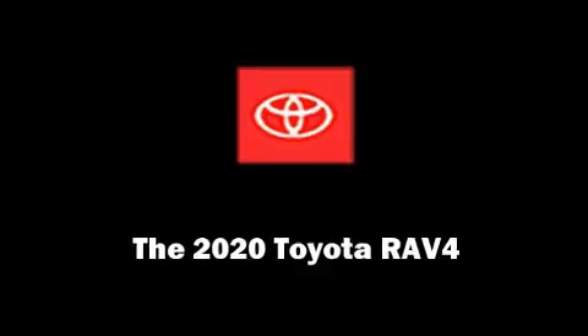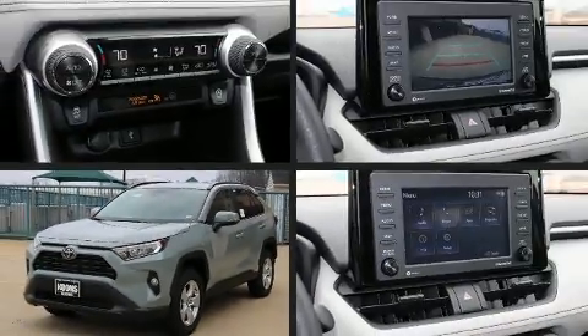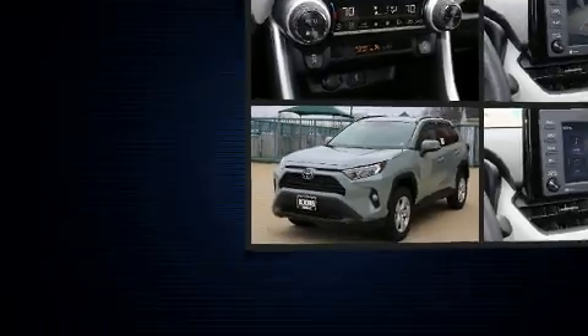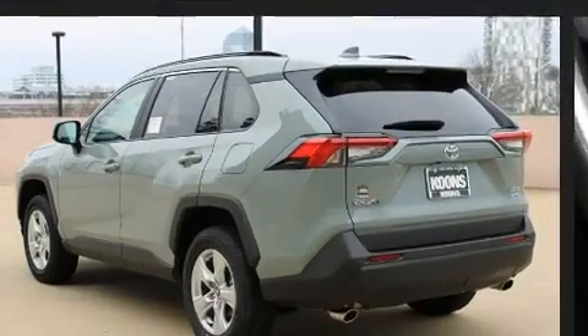Introducing the 2020 Toyota RAV4. Smooth gear shifts are achieved thanks to the 2.5 liter four-cylinder engine, providing a spirited yet composed ride and drive.